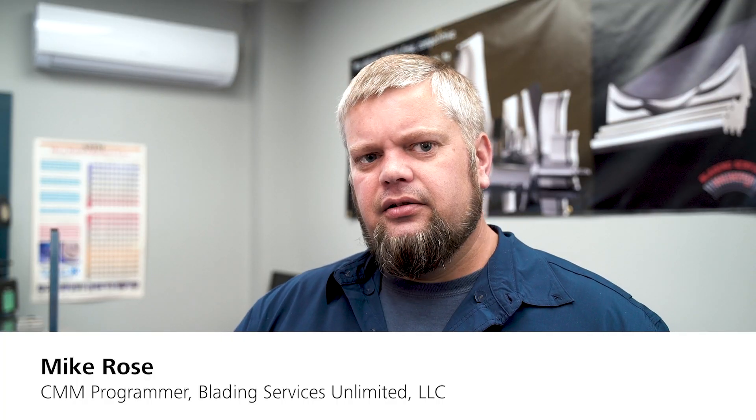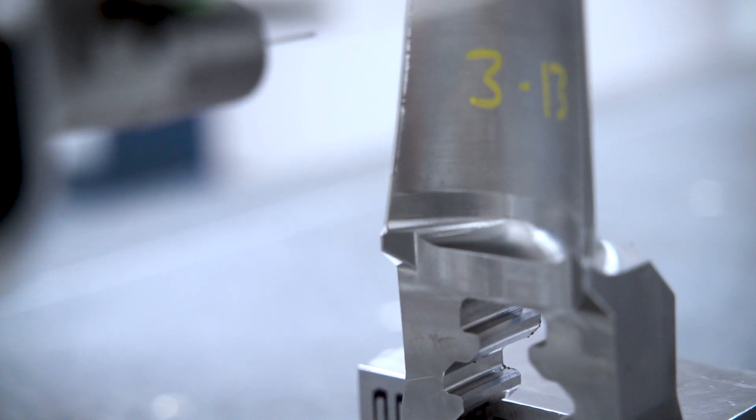We needed an accurate way to measure the parts for a lot of the reporting that our customers require. We've been operating the Zeiss for 12 years now.